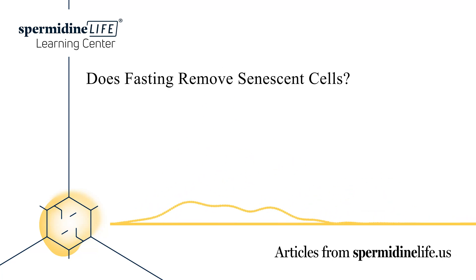Our body is a complicated machine. There are thousands of bodily functions that help keep this intricate system fully functional. One of these processes is known as cellular senescence.